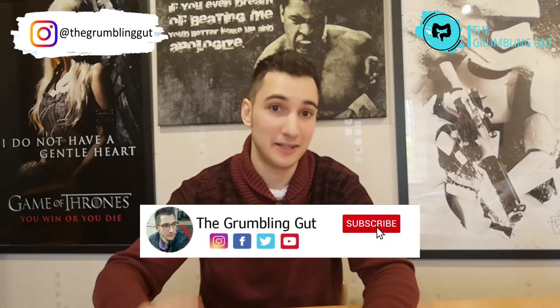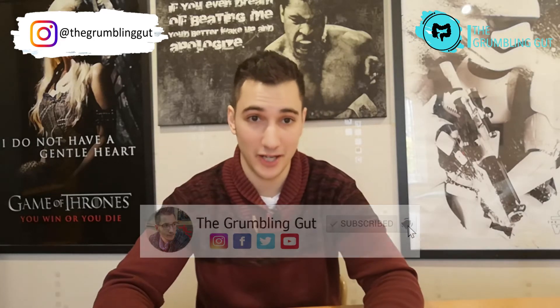Welcome back to my channel, the only place for Crohn's and colitis tips, tricks and information. Make sure you subscribe to my channel and hit the bell to be notified every time I post a video. And if you want to join the exclusive community of people who receive tips and tricks on living with Crohn's and colitis, make sure you sign up to my newsletter by visiting the link in the description box below.